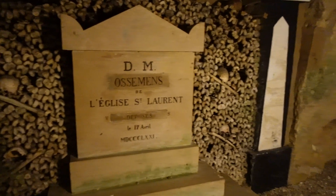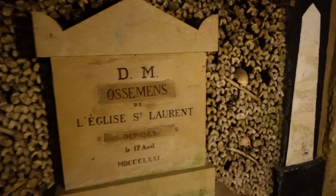Alright, so there is more. I thought we were at the end, but no.